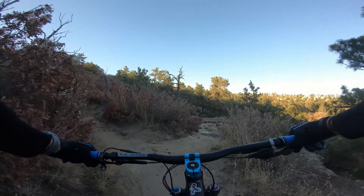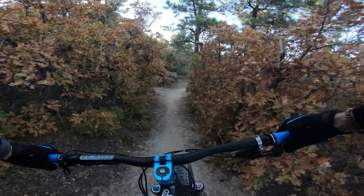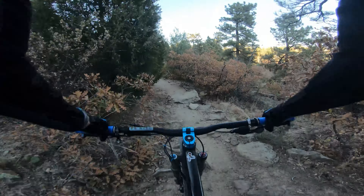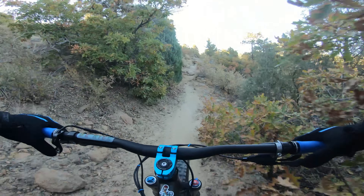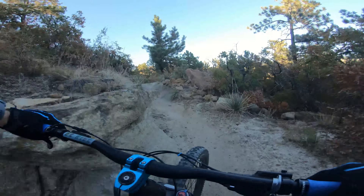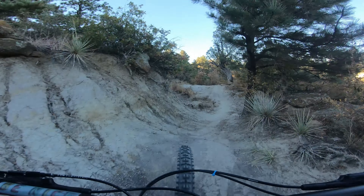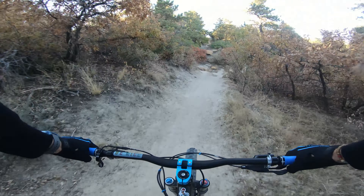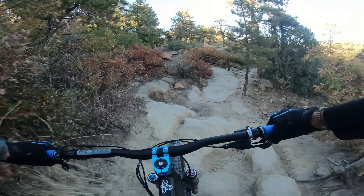You just never know what you're going to find in the morning — plenty of people up here. Wow, look at this — tree roots, not ruts. Watch this feature. Beautiful tree there. It's up and down, up and down the whole way.